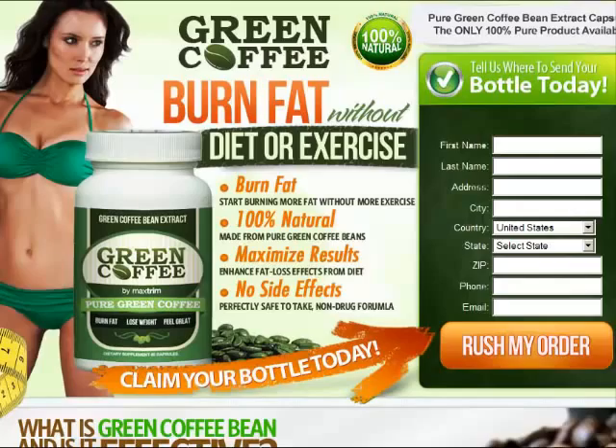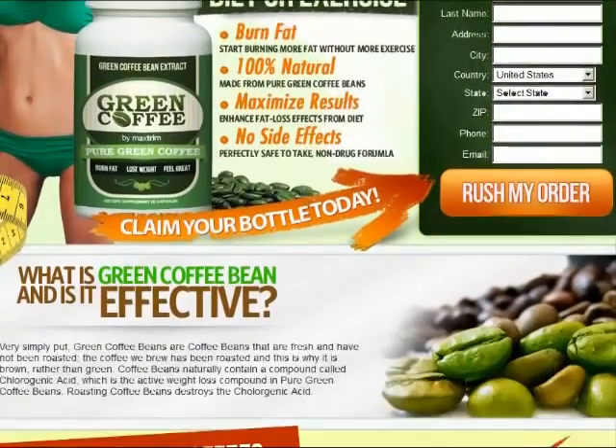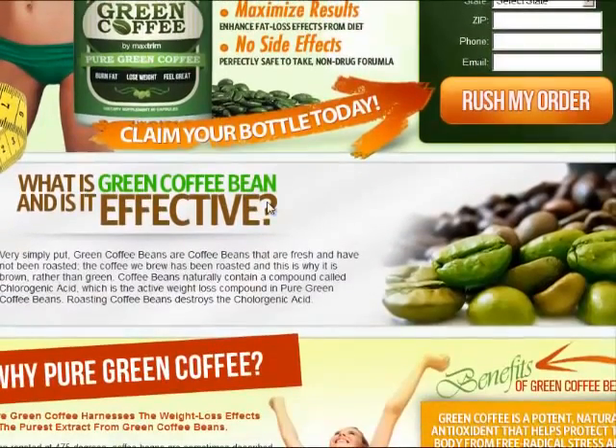I'll scroll down here. What is green coffee bean? Is it effective? Simply put, green coffee beans are coffee beans that are fresh and have not been roasted. The coffee we brew has been roasted, and that is why it's brown rather than green. Coffee beans naturally contain a compound called chlorogenic acid, which is the active weight loss compound in pure green coffee beans. When you roast coffee beans, it destroys it.